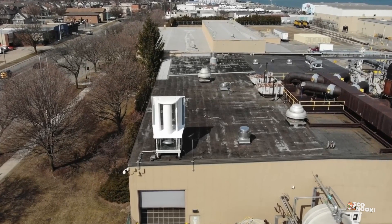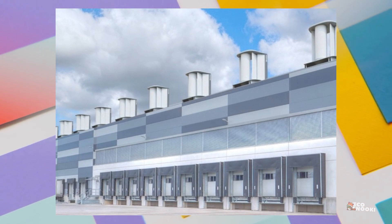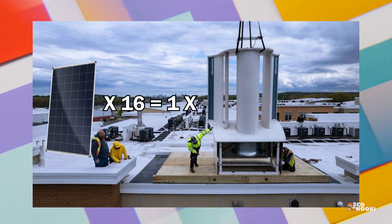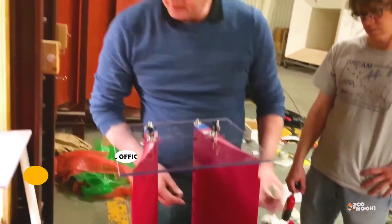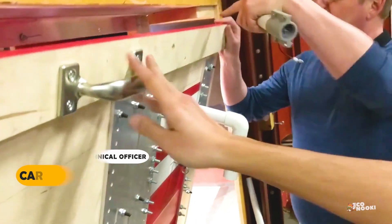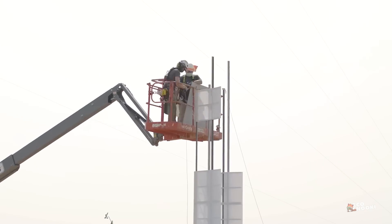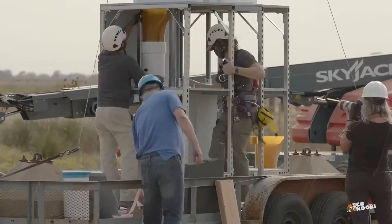Aeromine Technologies claims that its rooftop bladeless wind energy unit provides the same amount of power as up to 16 solar panels. Aeromine Technologies is a startup company located in Houston, Texas, that was started by Texas Tech University professor Karsten H. Westergaard. His patented design forms the basis of a company that plans to bring rooftop energy solutions to buildings worldwide.